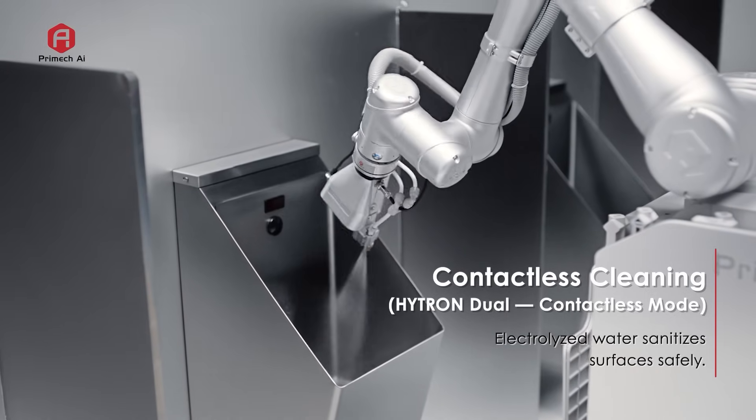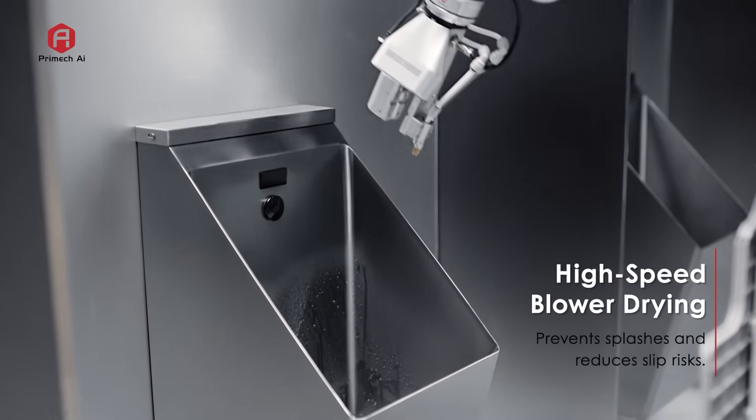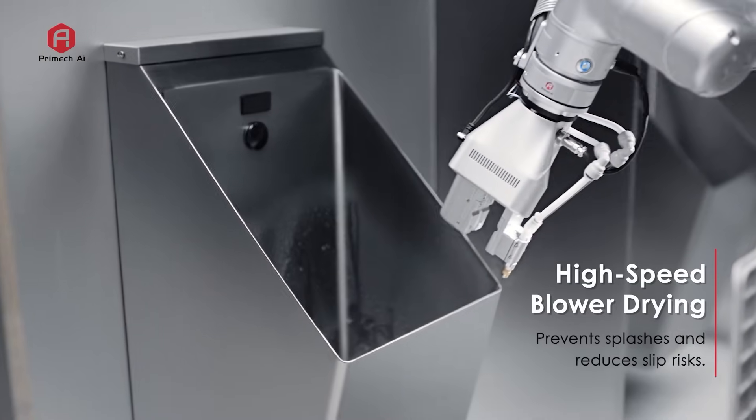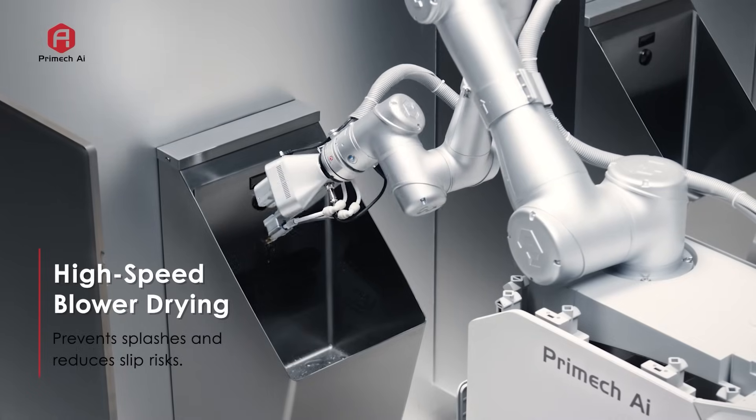The safest employee in the dirtiest workplace. A powerful blower dries the urinal and surrounding floor in seconds, preventing splashes and reducing slip risks.